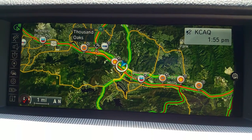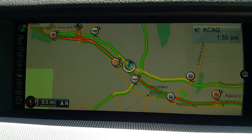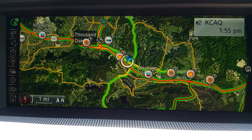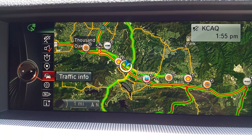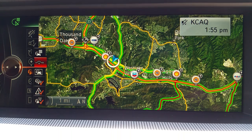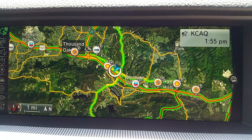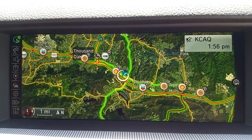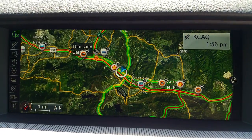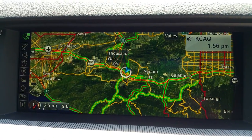You can zoom in on the map and the highlighted areas display traffic information — yellow areas, green areas, and if it's red that means something is definitely going on. If you have an address inputted, you'll be offered a detour right here. The navigation updates every three minutes. Our iDrive navigation is a lot more improved than people realize — it gives you satellite images and this is the current version 4.2.